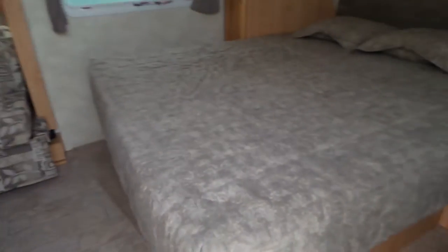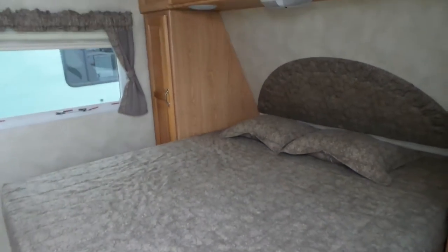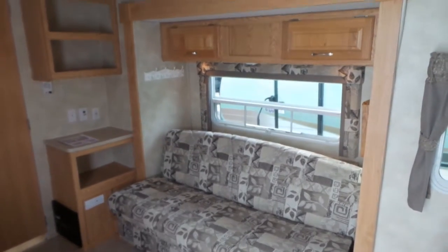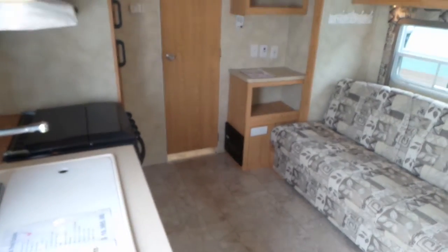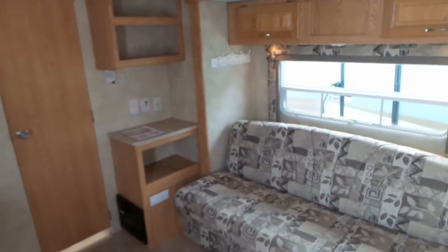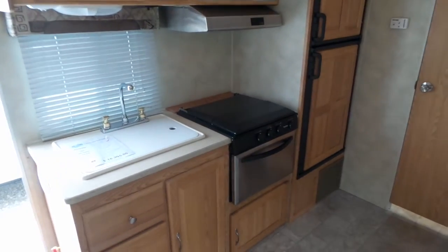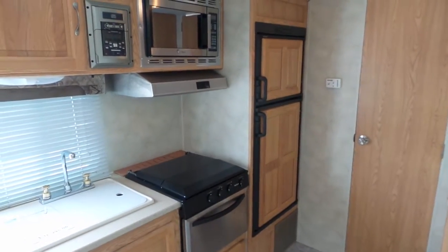Walk in and we've got a walk-around queen bed and a jackknife couch on the slide. This gives you a little bit of extra room, which makes it quite open and spacious for a small trailer. Double sink, three burner stove, oven, and a full-size two-door fridge.